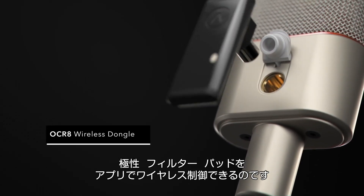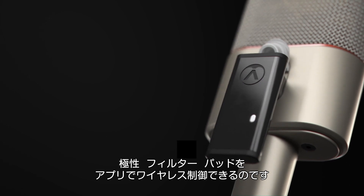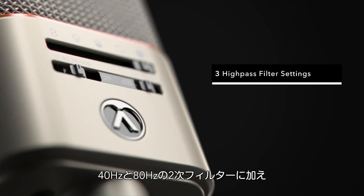This port also allows you to use the optional OCR8 wireless control dongle for wireless control of polar patterns, high-pass filters, and pad settings. There are three high-pass filter settings: two steeper second-order filters at 40 and 80 Hz.